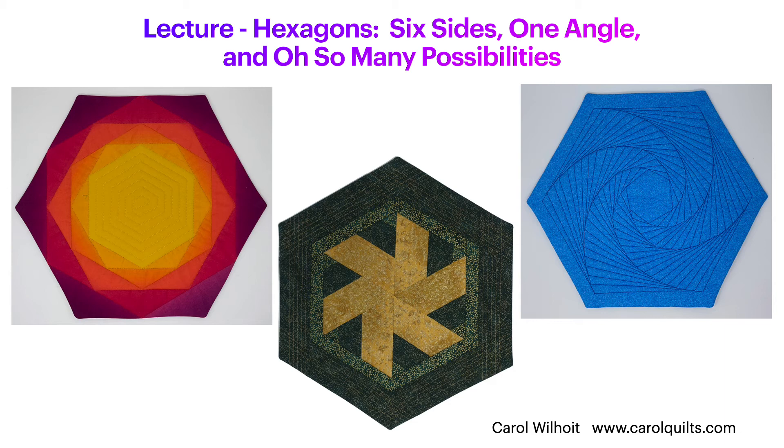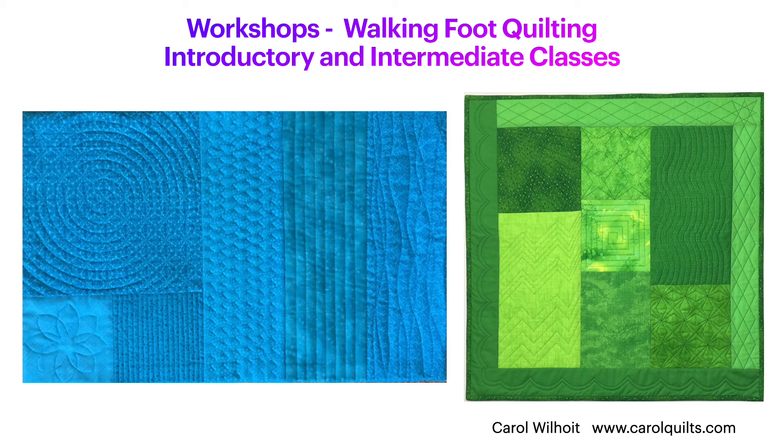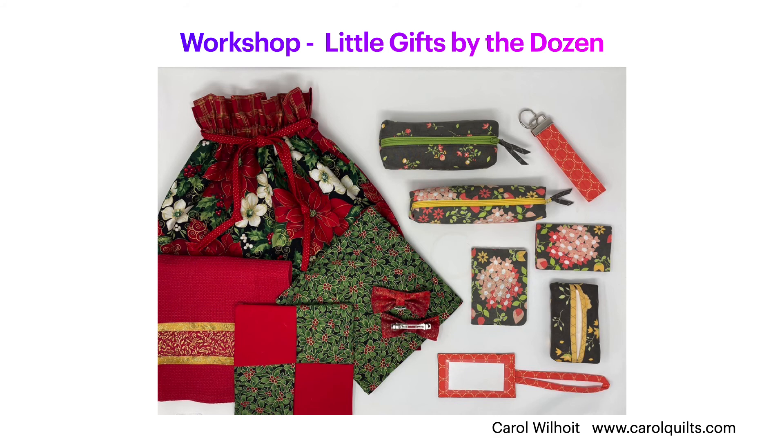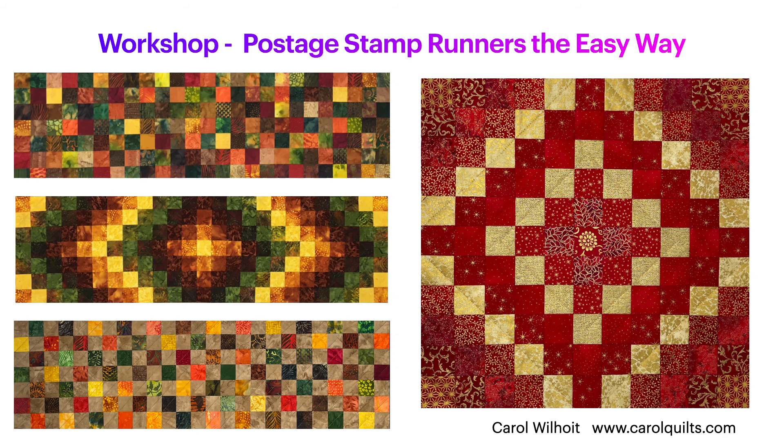I teach workshops both in person and online. Among them are two walking foot quilting classes — one for new quilters and one for those with some experience. English paper piecing by machine covers the process from start to finish. I also teach classes in which we make fun projects, including little gifts by the dozen, postage stamp runners the easy way, and five-grade zipper bags.